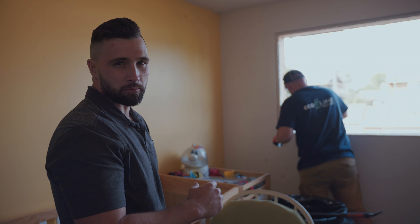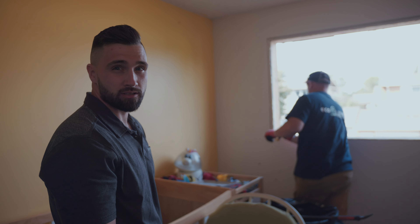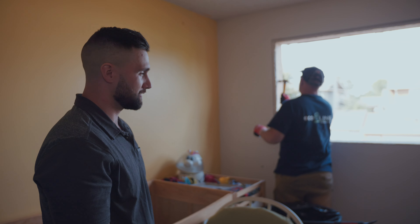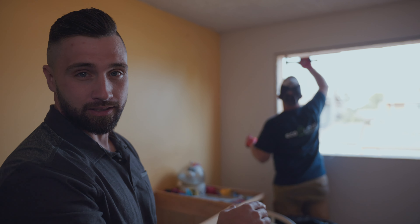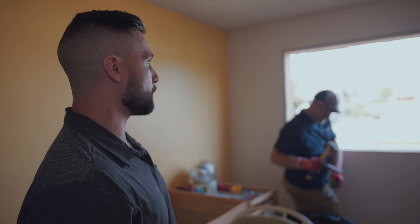He's just confirming this is in fact wood right now — sounds like wood. Actually, he's making sure all the fasteners in the jam and the sill are fully pushed down so they're not going to interfere when we come to put the window in.